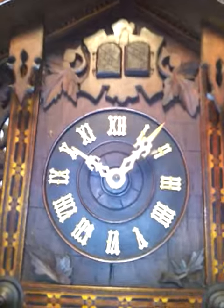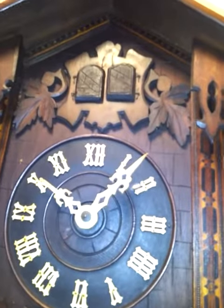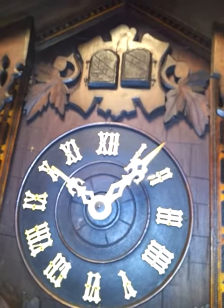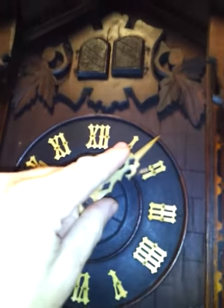A cuckoo quail clock strikes every 15 minutes. The quail in the left door will call on every quarter hour, and the cuckoo in the right door will call only on the hour. So here is what it does.